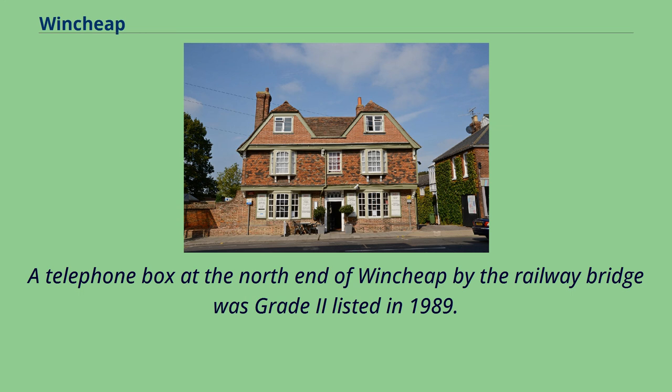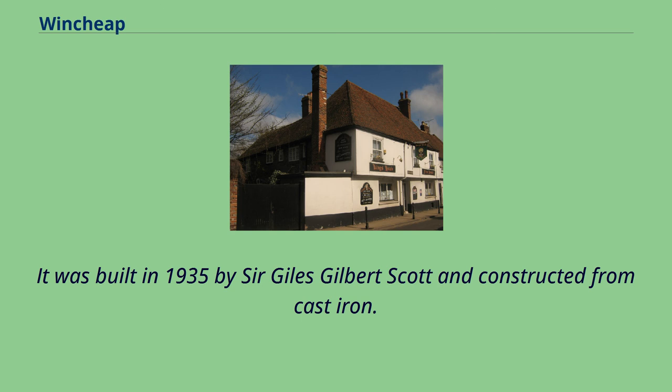A telephone box at the north end of Wensheep by the railway bridge was Grade 2 listed in 1989. It was built in 1935 by Sir Giles Gilbert Scott and constructed from cast iron.